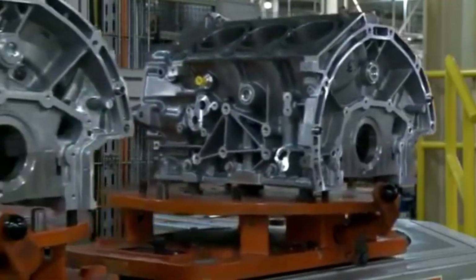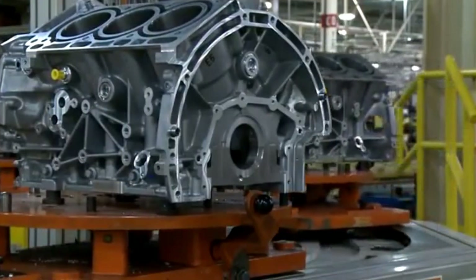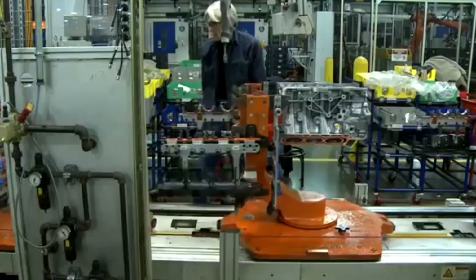Production takes place at the Cleveland Engine Plant No. 1 in Brook Park, Ohio, an investment that Ford heavily modernized specifically for this power plant.